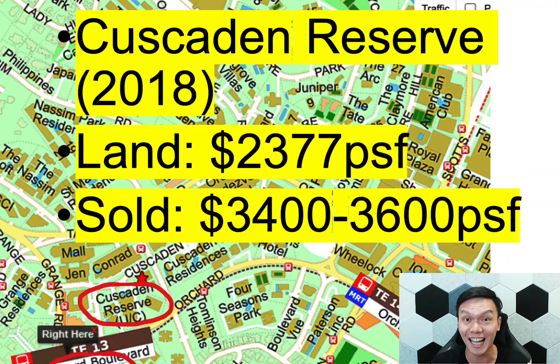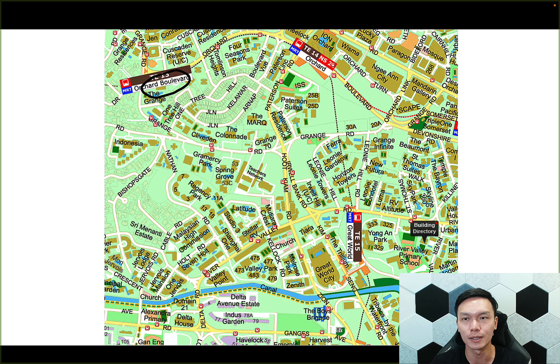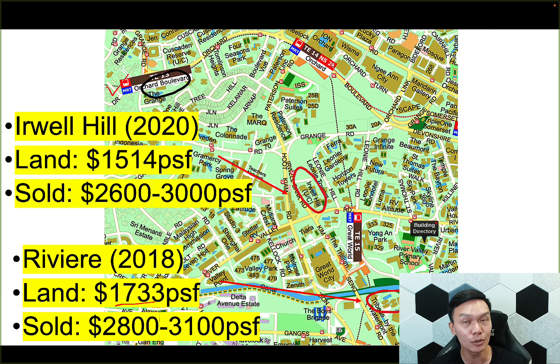The land price back then was $2,377 PSF — very high. On average, Crusaden Reserve was sold for $3,400 to $3,600 PSF. This is back in 2018. Honestly, I feel that might be a little bit overpriced. So I zoomed out a little to include the River Valley area, where we can see other new launch projects to get a better understanding of what this Orchard Boulevard land could potentially be sold for. Riveria in 2018 had a land price of $1,733 and was sold on average between $2,800 to $3,100. The other one is the very famous Erwell Hill, very near Great World City, which was sold for slightly cheaper at a land price of $1,500. Therefore, the overall new launch was about $2,600 to $3,000 per square foot.